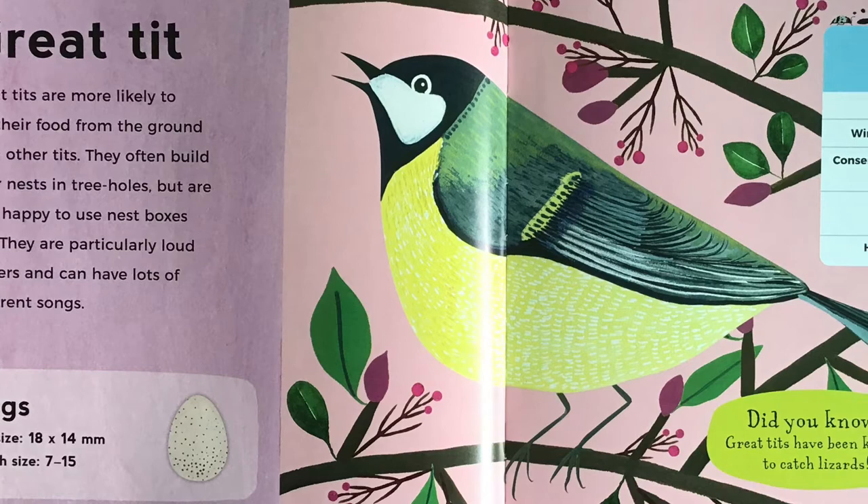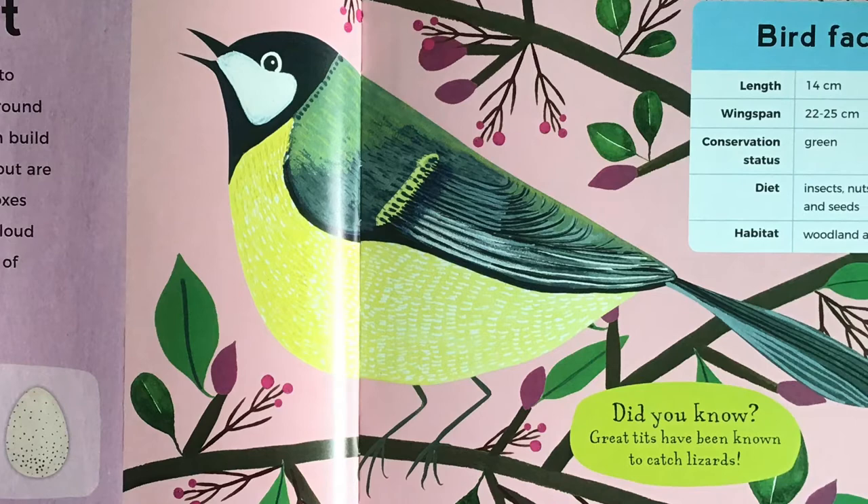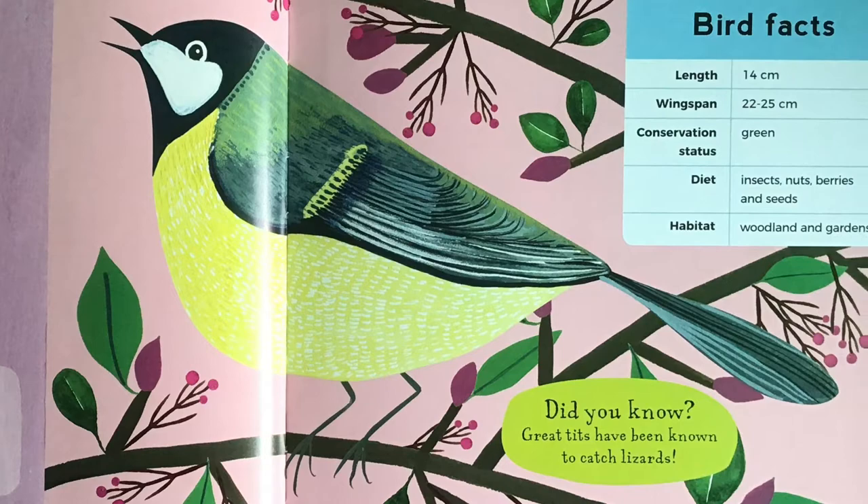Great tit. Great tits are more likely to eat their food from the ground than other tits. They often build their nests in tree holes, but are very happy to use nest boxes too. They are particularly loud singers, and can have lots of different songs. Did you know, great tits have been known to catch lizards?